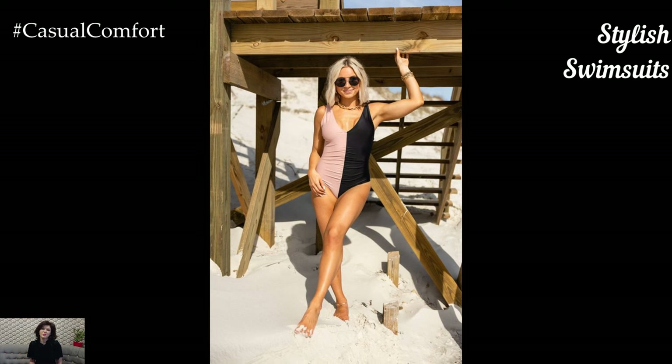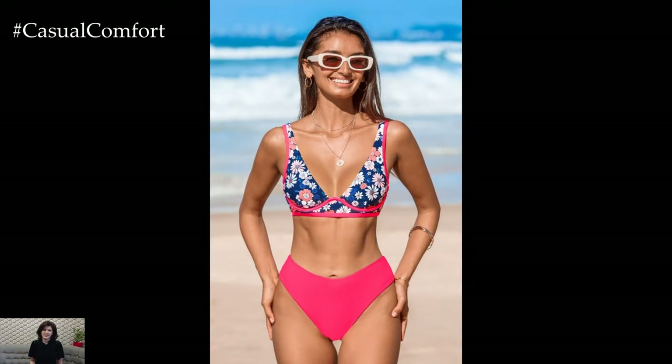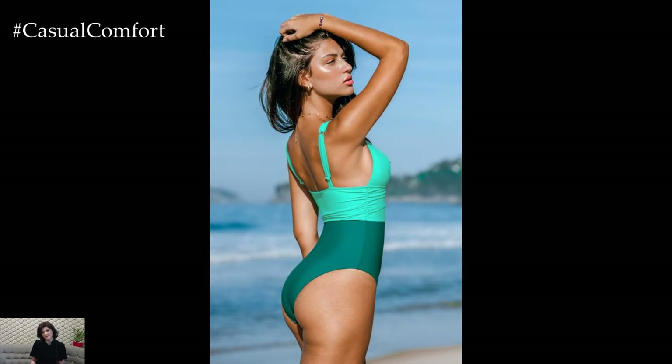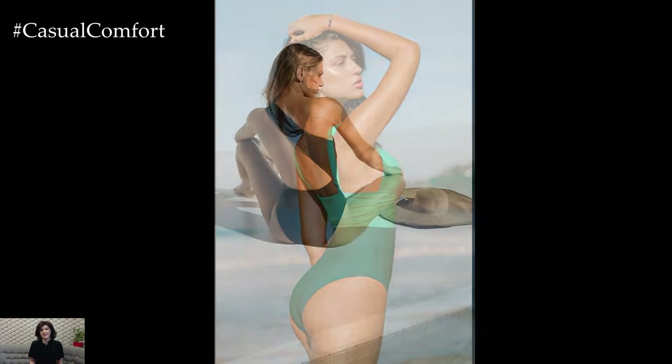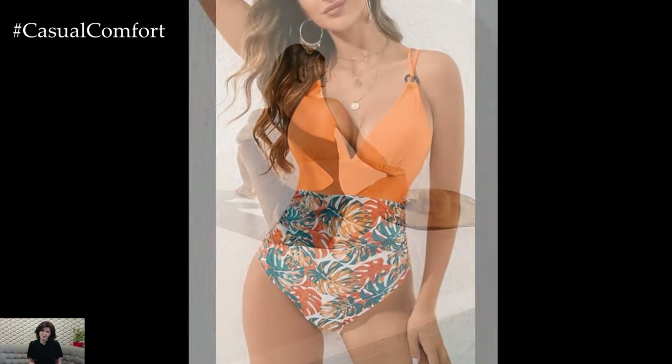A stylish swimsuit is an absolute must-have for summer, whether you're heading to the beach, lounging by the pool, or enjoying a day at the lake. This season, there are plenty of trendy options to choose from, including one-pieces, bikinis, and tankinis in various styles and colors. Look for swimsuits with flattering cuts, such as high-waisted bottoms or plunging necklines, to enhance your figure.